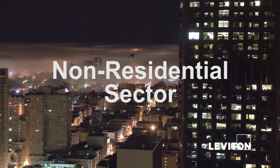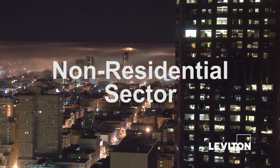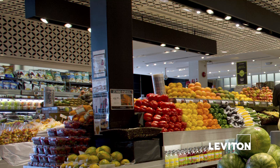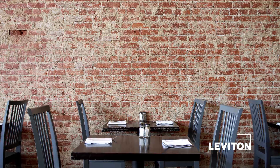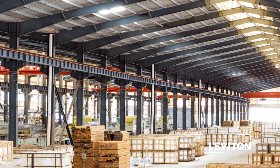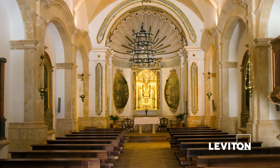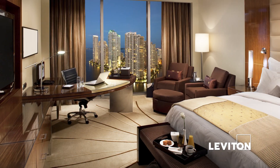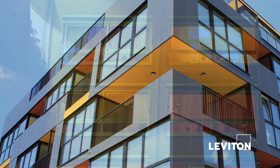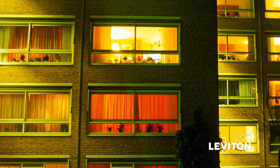Regulated buildings in the non-residential or commercial sector include offices, retail and wholesale stores, grocery stores, restaurants, assembly and conference areas, industrial work buildings, commercial or industrial storage, schools and churches, theaters, hotels and motels, and apartment and multifamily buildings.